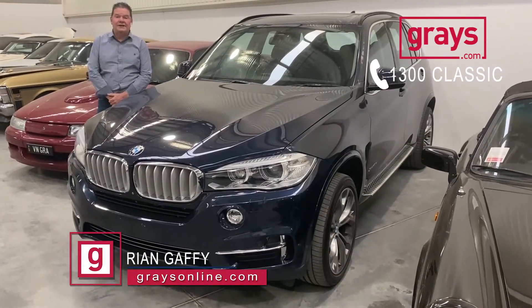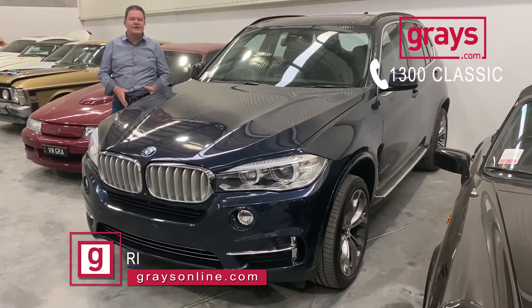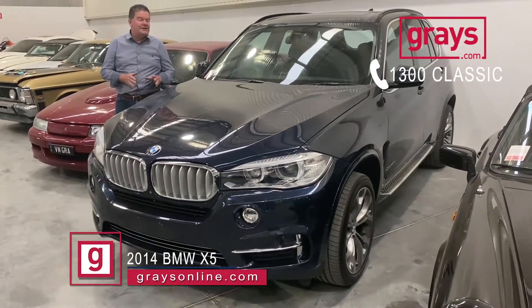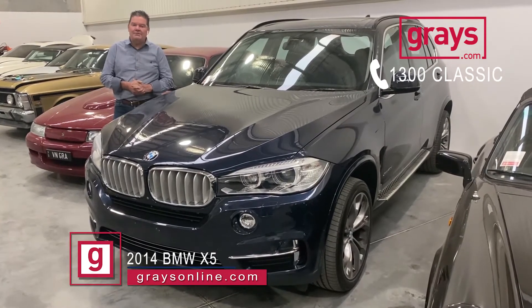This draft for a new family SUV — this month coming up with Ray's online in our Sports and Classic auction — with its 2014 BMW X5. This has got the bigger 4-litre twin-turbo-diesel engine in it. It's only probably 87,000 kilometres. It's been a one-owner car, full BMW history.